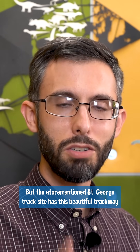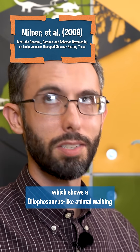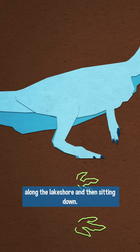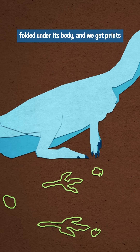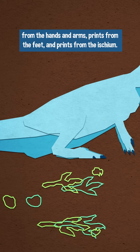The aforementioned St. George track site has this beautiful trackway which shows a Dilophosaurus-like animal walking along a lakeshore and then sitting down. When it sits down, it has its legs folded under its body and we get prints from the hands and arms, prints from the feet, and prints from the ischium.